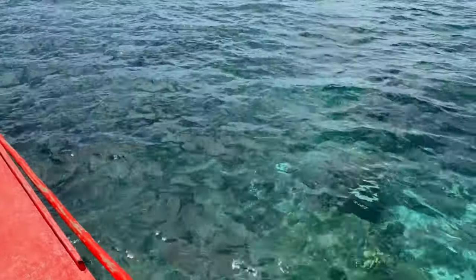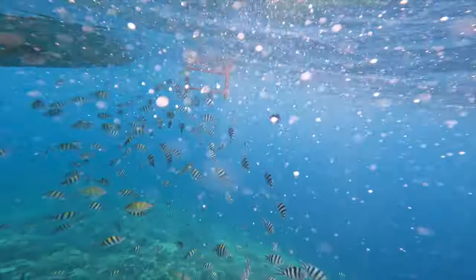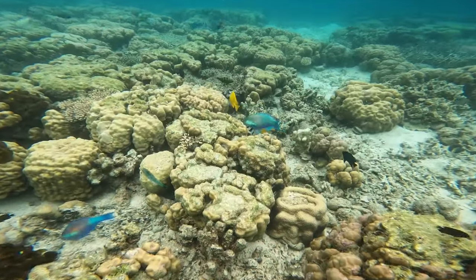We then went snorkeling in the reef, which I think is the spot that stood out for me the most. This is some of the best snorkeling I have ever done and it really just felt like an underwater world. I really don't think this GoPro footage does it justice, but you'll have to take my word for it — this was incredible.